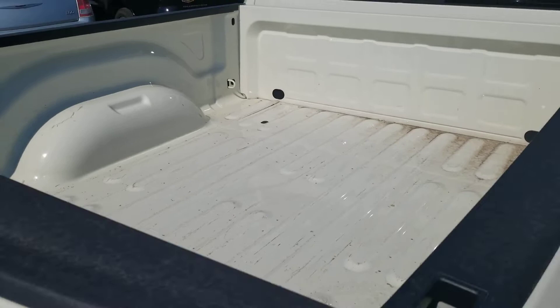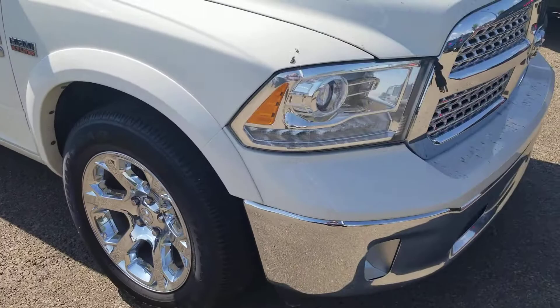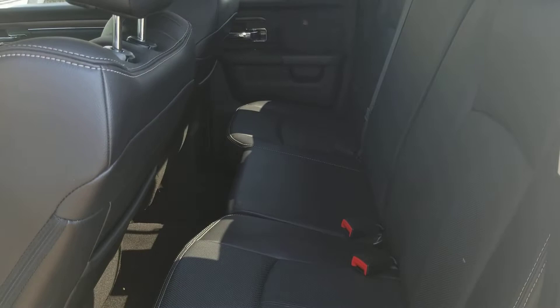Here's a shot of the box — beautiful looking truck. Coming down here on the passenger side, it's got the 5.7 Hemi in it as well. Come around to the front, and let's have a look inside.